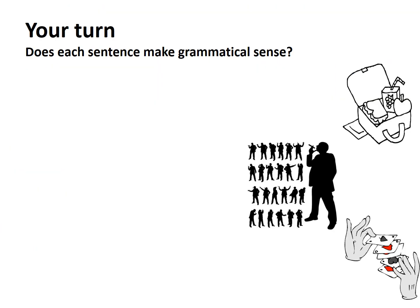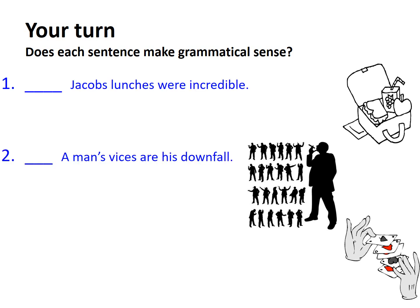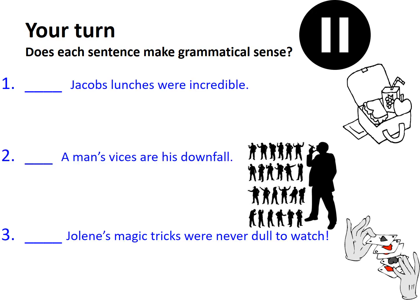Now it's your turn. Does each sentence make grammatical sense as it is? Hit pause if you need thinking time.